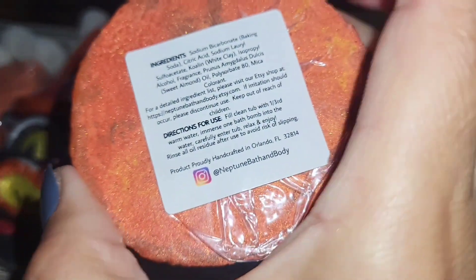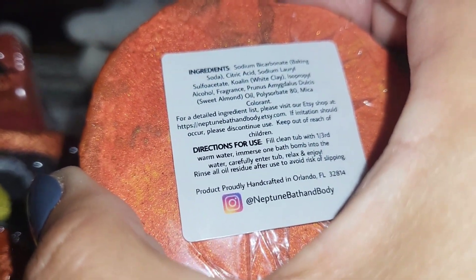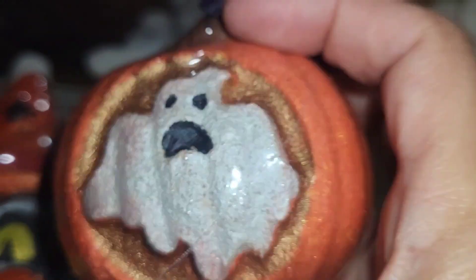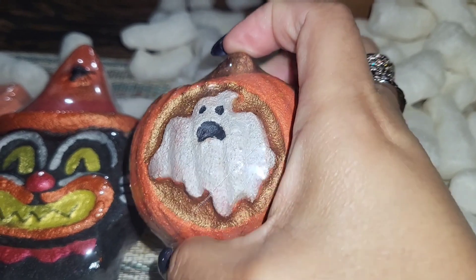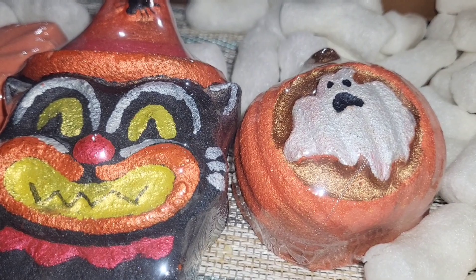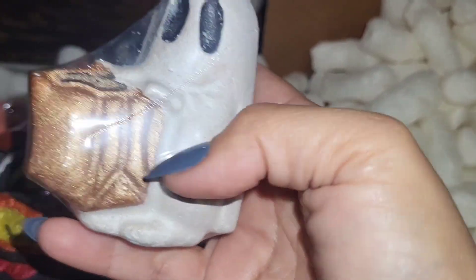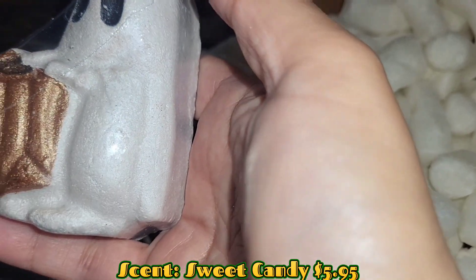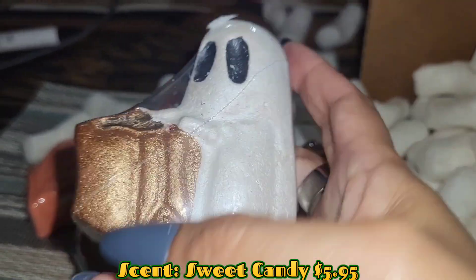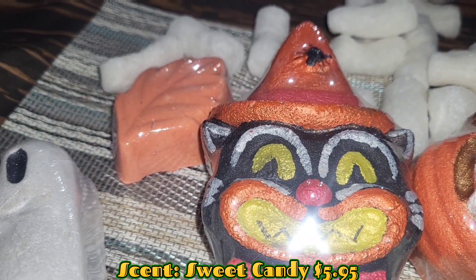I don't have the scent on this one, it's not even on the packing list, so I'll have to check my Etsy. I actually asked the shop what scent it was because I didn't see it in the description, but it was actually there — I just missed it. The owner of Neptune was nice enough to not think I was a weirdo. This one is called Trick or Treat — obviously. I was so excited when I saw this was going to be delivered today.